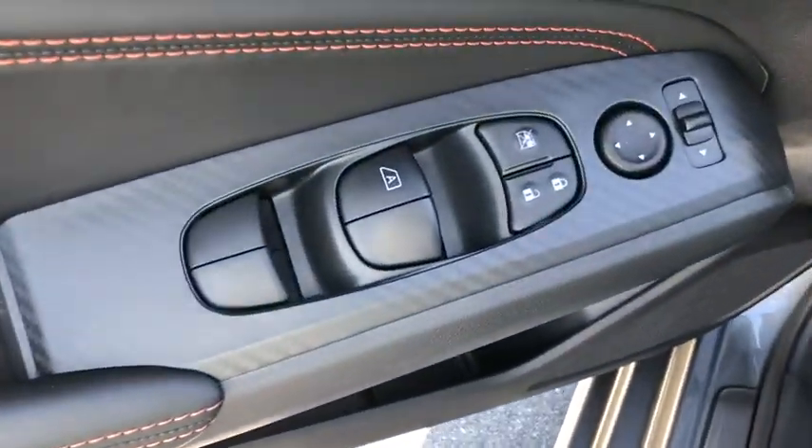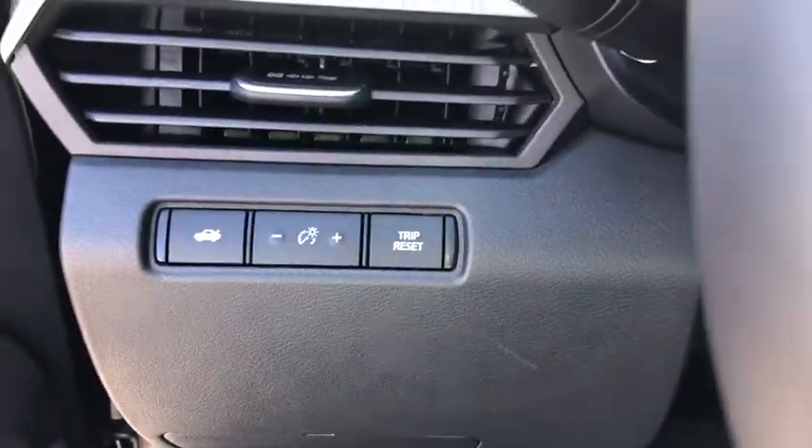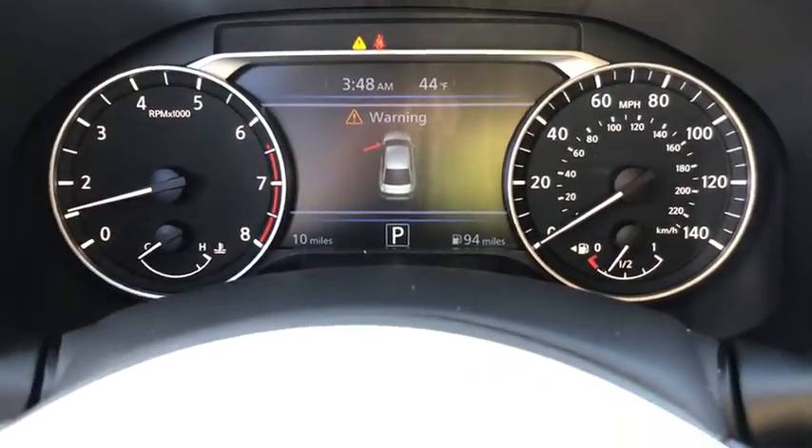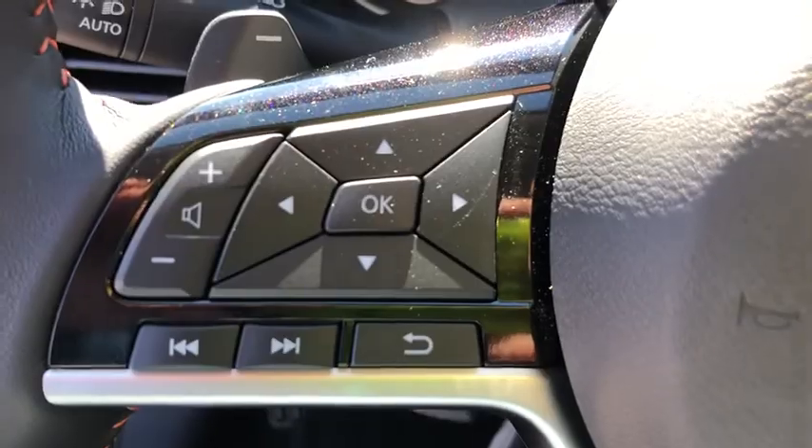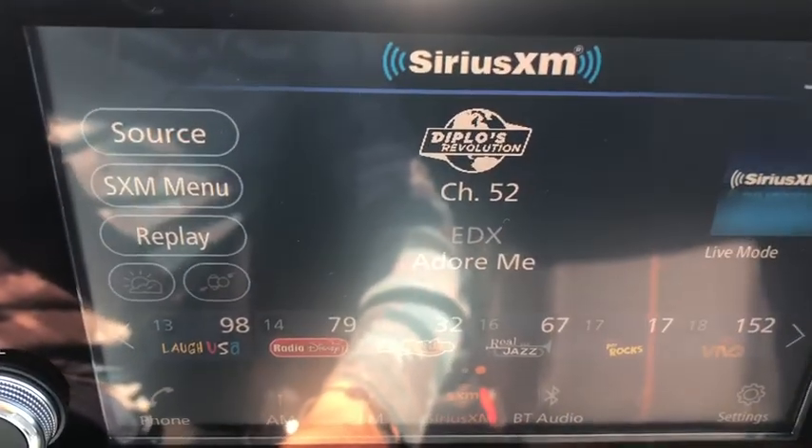Here are some of this vehicle's great options: traction control, dual airbags, alloy wheels, power steering, four-wheel disc brakes, trip computer, security system, rear window defroster, electronic stability control, power windows, tachometer.